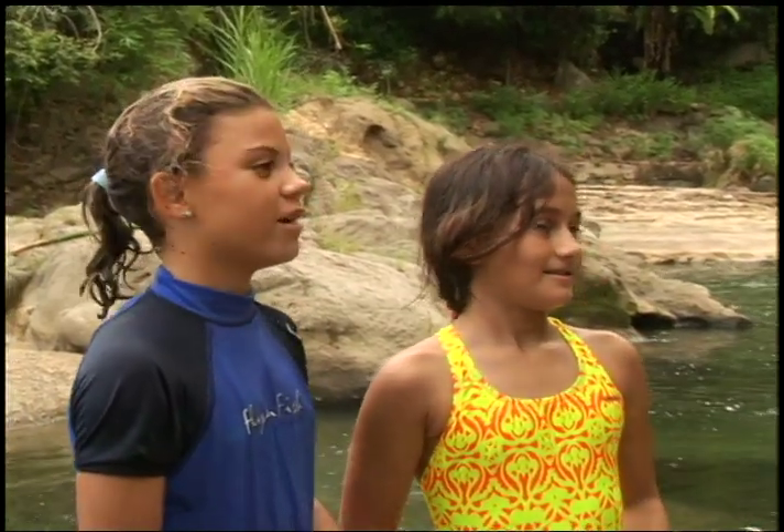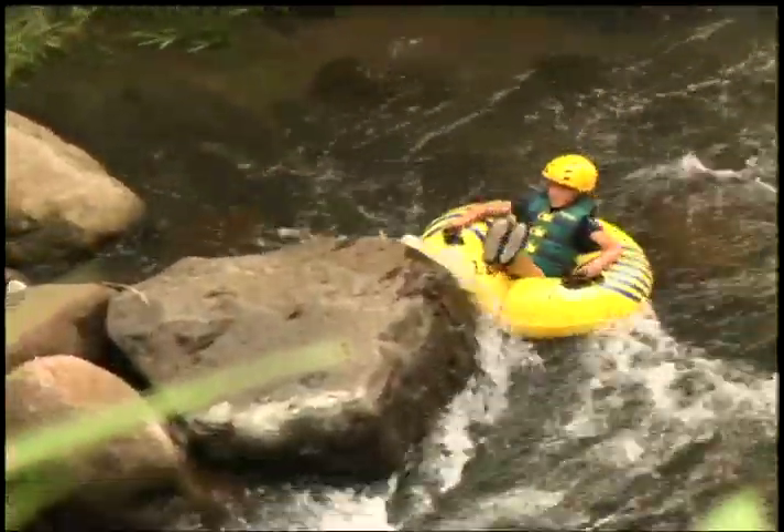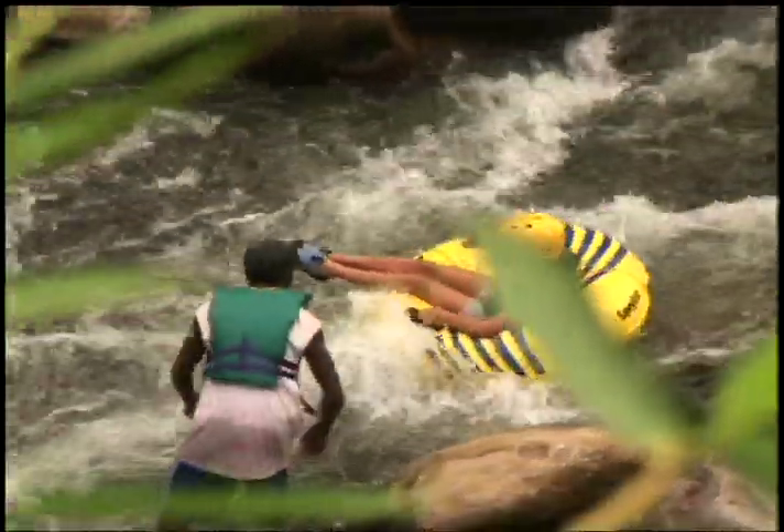My favorite part was when it went down a really steep hill. We show you how we have fun in Grenada, just the Grenadian way.